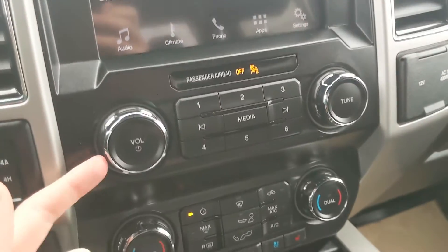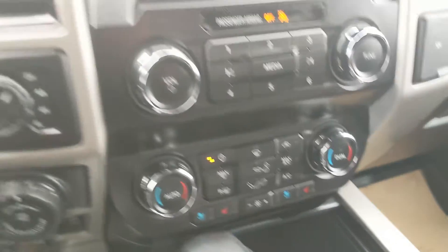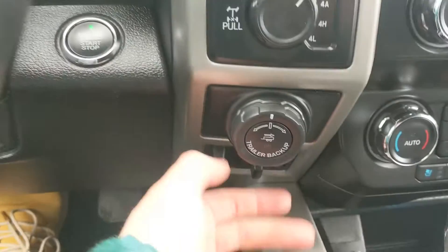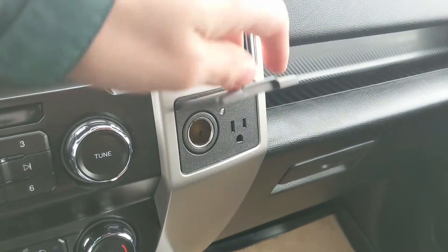Moving down, you have your media controls and then your climate controls with dual-zone front climate, as well as heated and air-conditioned front seats. To the left you have your 4x4 controls with 4 Auto, locking rear differential, Pro Trailer Backup Controller, and trailer brake controller. On the right you have a 12-volt and 110-volt power outlet.